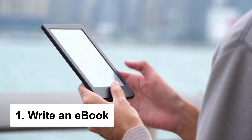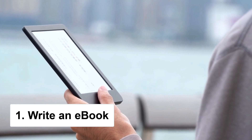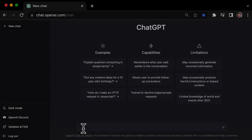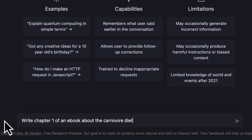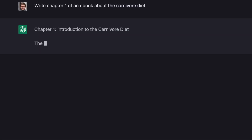The first way we can make money with ChatGPT is by using it to write an ebook. You might be thinking you don't know the first thing about writing an ebook, but don't worry — ChatGPT can actually help with that too. Just type in something like 'write chapter one of an ebook about the carnivore diet' and it will get to work.